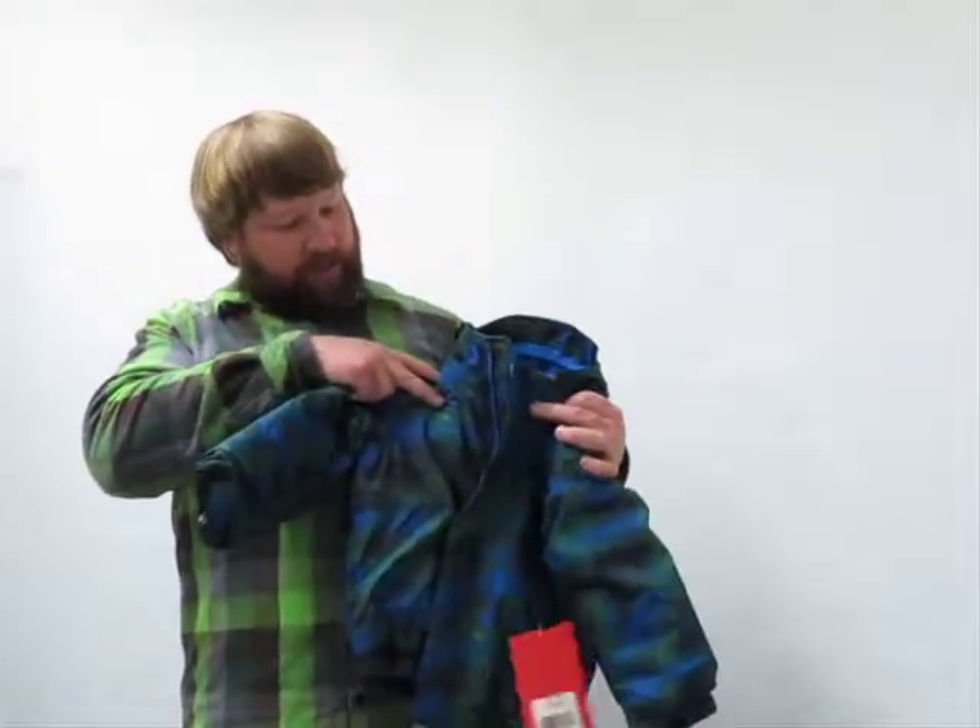I think that about covers it for the North Face Toddler Boys 30x jacket.